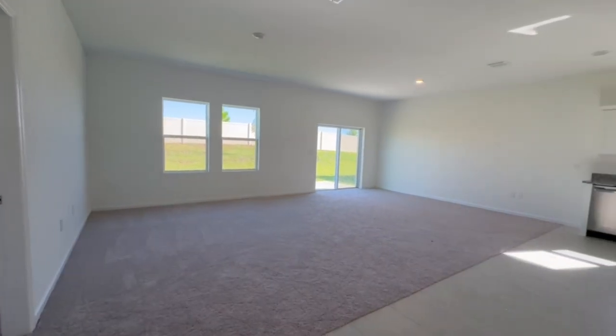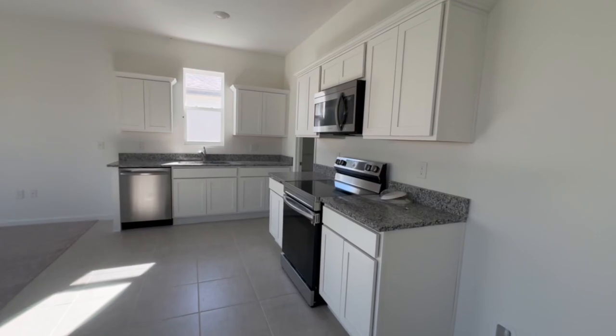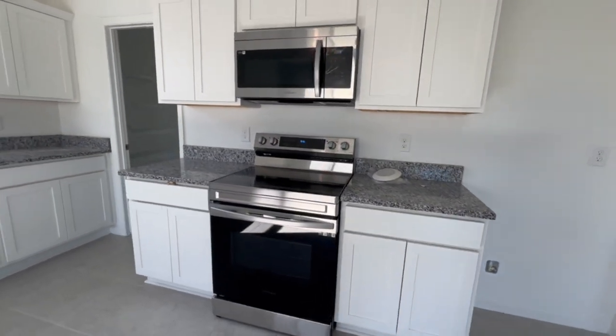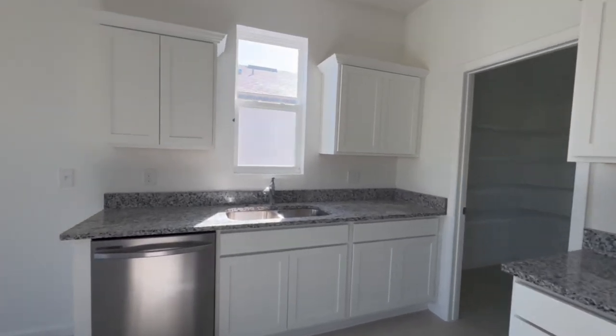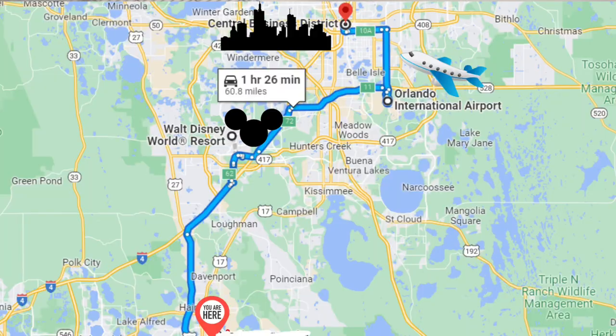The living room and kitchen have an open floor concept, which makes the space feel really big, and the natural lighting makes it even more open — especially with the white cabinets, everything feels crisp and clean. You get granite countertops included, and all the appliances shown in this video come with the home. Look at the size of this pantry — it's a great size.